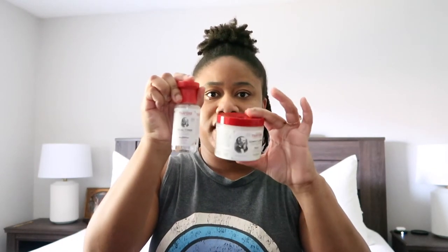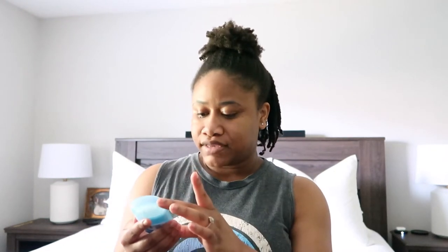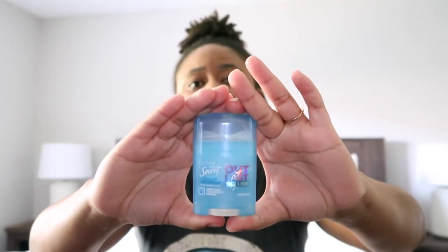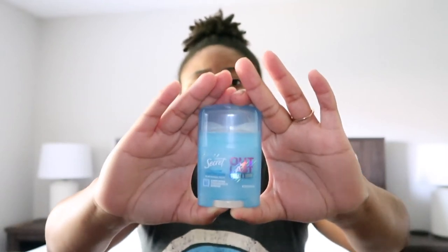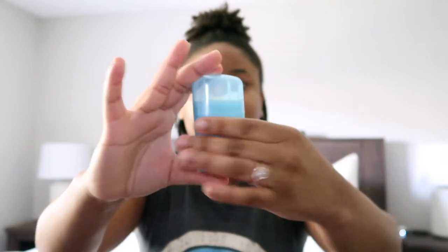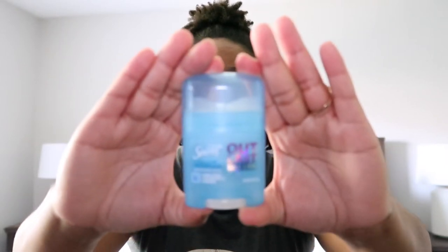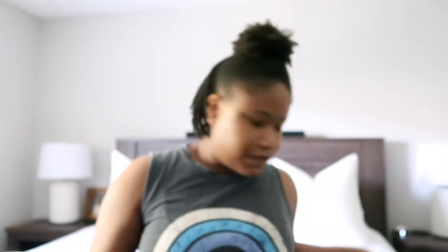So those two are staples I alternate between in different scents. My next product is another travel item I'll be taking on my trip — the Secret Outlast sweat and odor antiperspirant. It does have aluminum and I like to alternate between aluminum-free and regular deodorants. It's very small and compact, so I can easily throw it in my bag or purse.